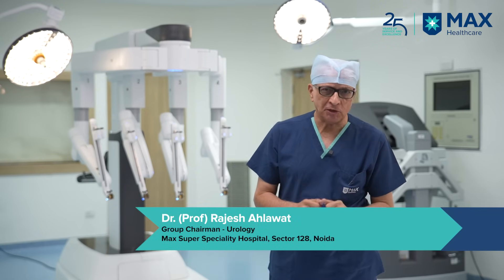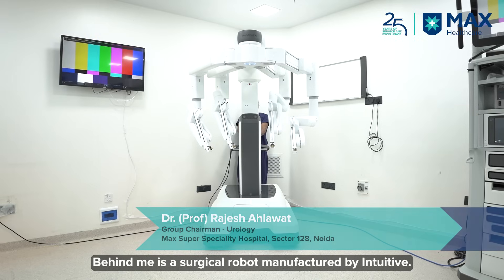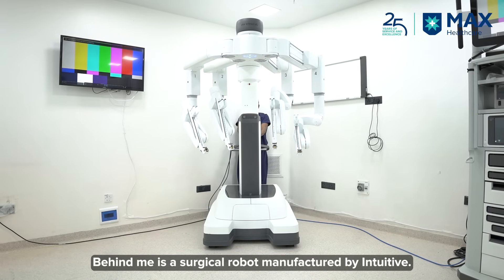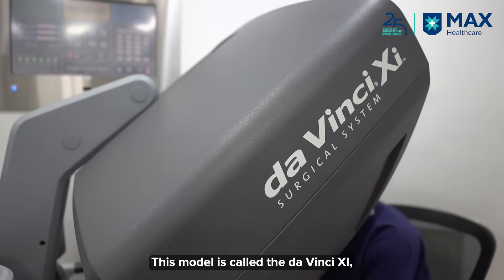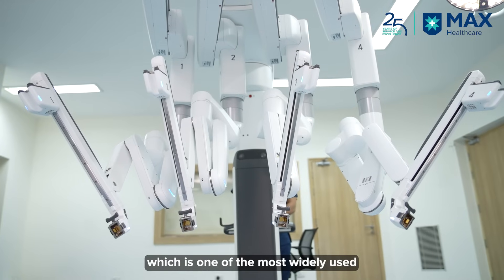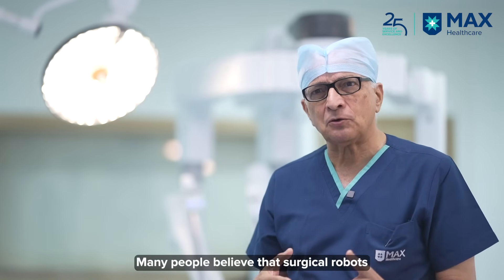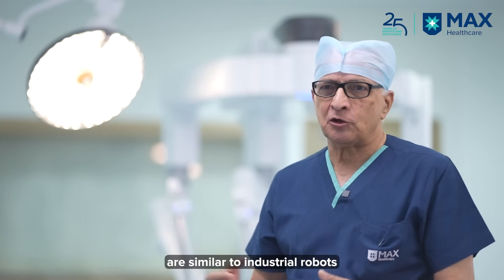Today I'm going to introduce you to the surgical robot. Behind me is a surgical robot made by Intuitive, and this model is called the Xi, which is the most commonly used surgical robot around the world. People have the impression that the surgical robot is like an industrial robot.